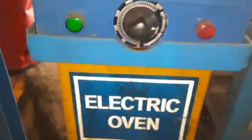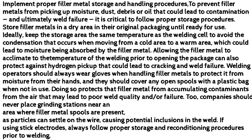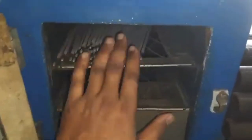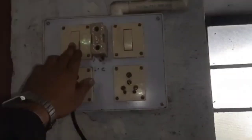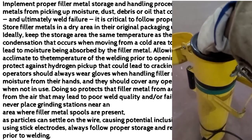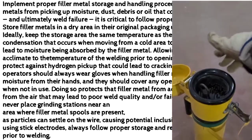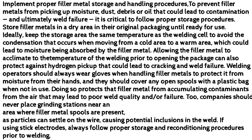Allowing the filler metal to acclimate to the temperature of the welding area prior to opening the package can also protect against hydrogen pickup that could lead to cracking and weld failure. Welding operators should always wear gloves when handling filler metals to protect it from moisture from their hands, and they should cover any open spools with a plastic bag when not in use. Doing so protects that filler metal from accumulating contaminants from the air that may lead to poor weld quality and/or failure. Companies should never place grinding stations near an area where filler metal spools are present, as particles can settle on the wire, causing potential inclusions in the weld. If using stick electrodes, always follow proper storage and reconditioning procedures prior to welding.